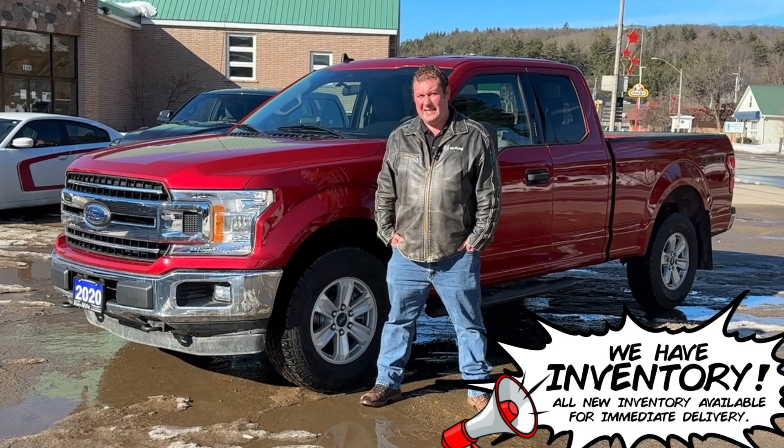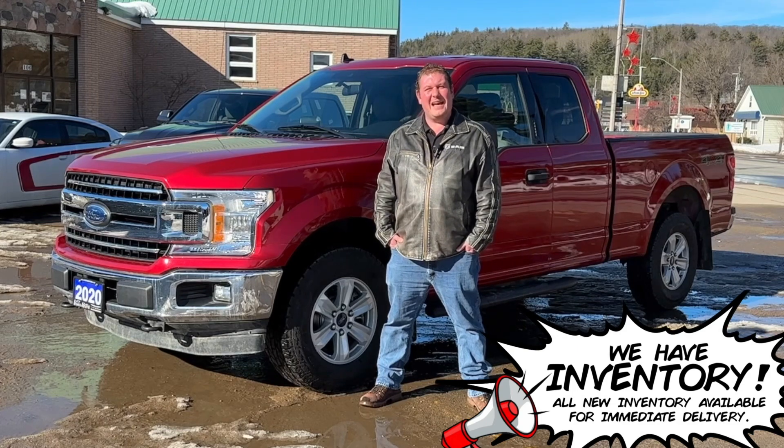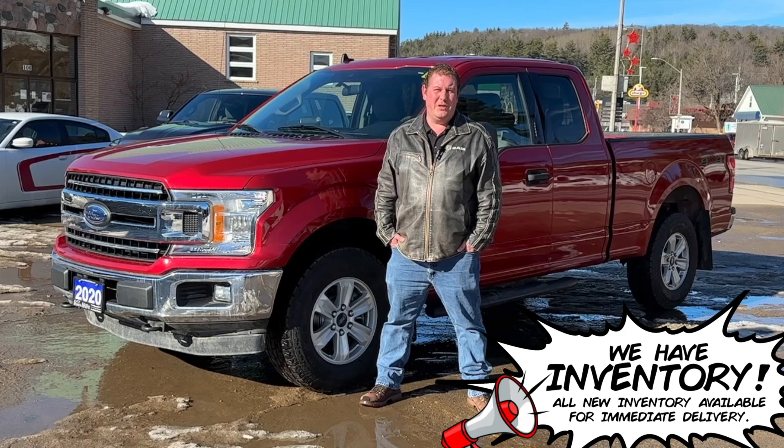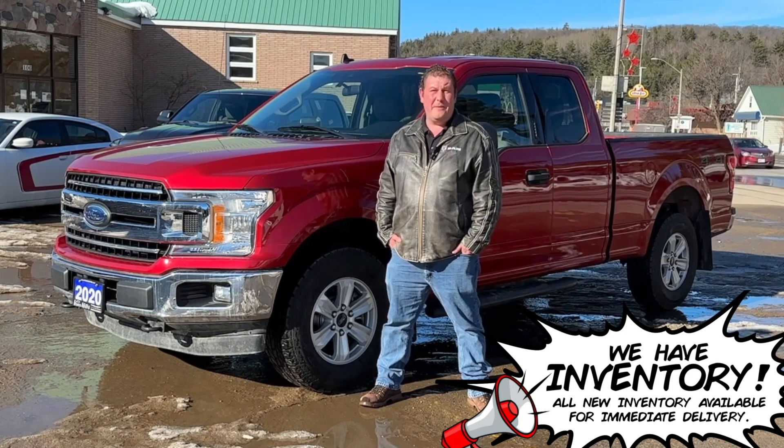This one has the V6, it's got a clean Carfax, also has side steps, a hitch, the trailer backup assist, Bluetooth, backup camera, automatic headlights, and a fair bit more.